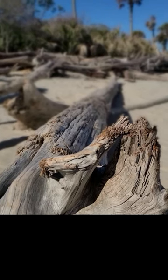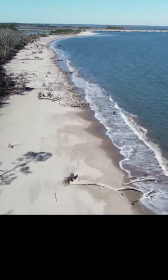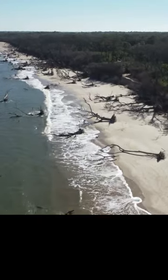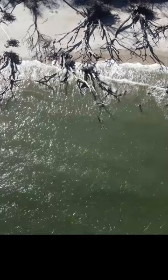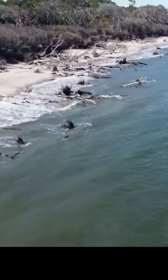Welcome guys to Boneyard Beach. So why all these trees on the beach? Well, Big Talbot Island has eroded over time, creating 30-foot bluffs and toppling trees onto the beach. After years of being washed away by saltwater and bleached by the sun, these trees become white and bone-like, leading to the name Boneyard Beach.